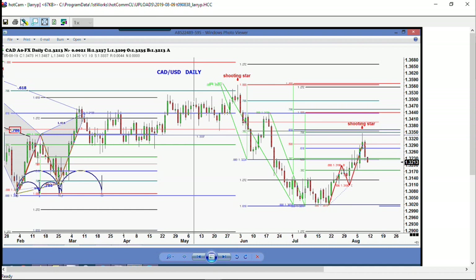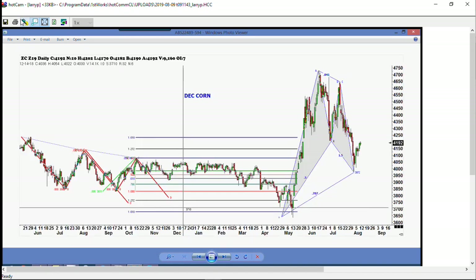We had a grain report this week — relatively bullish to corn, beans, and wheat. December corn had a nice ABCD pattern. We were looking at $4.02; we're now trading at $4.19.